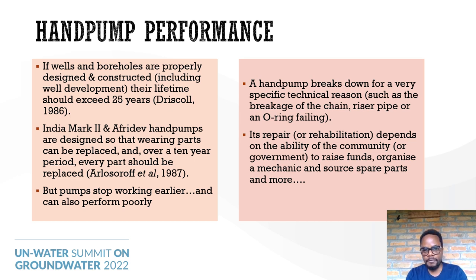The repair of these boreholes depends on the ability of the community or government to raise funds and organize an area mechanic or source spare parts. However, with this premature failure, should we continue to burden communities and governments to keep fixing such prematurely failing wells?